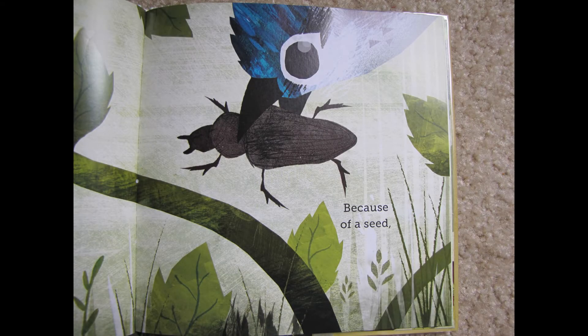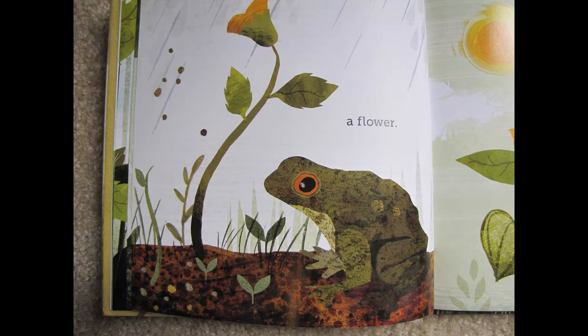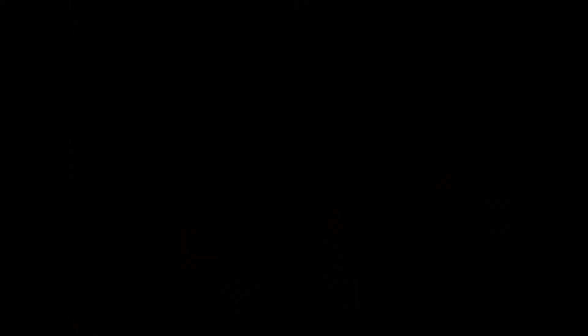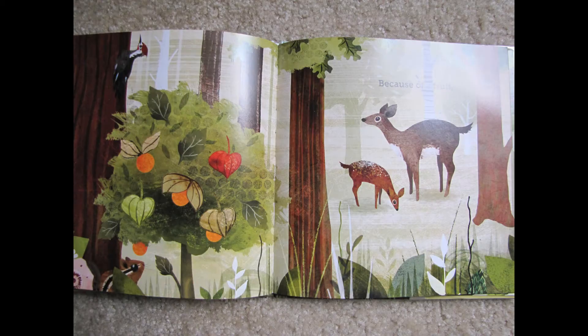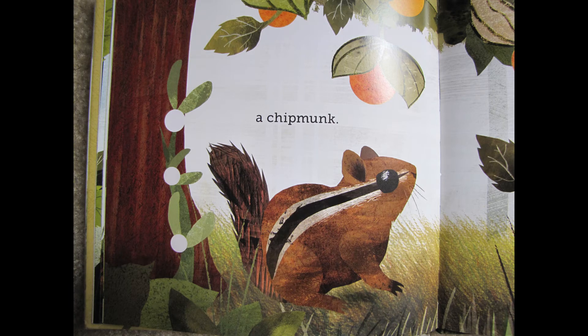Because of a seed, a flower. Because of a flower, a fruit. Because of a fruit, a chipmunk. Why, friends? Maybe the fruit is helping the chipmunk meet a basic need.